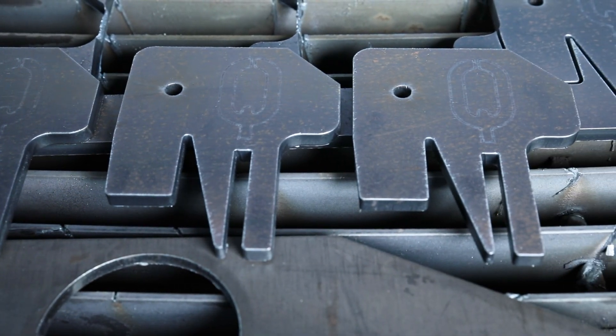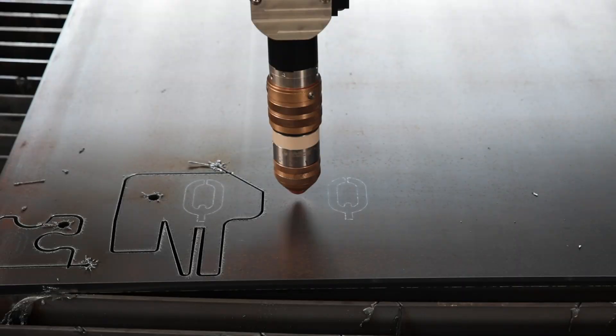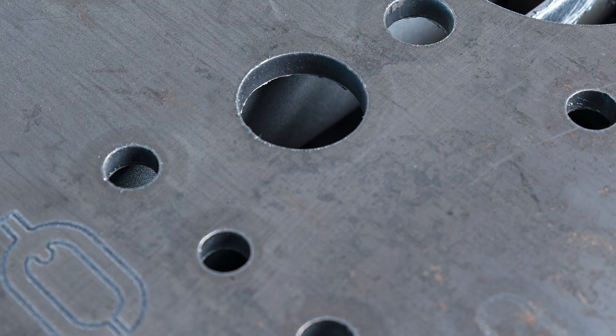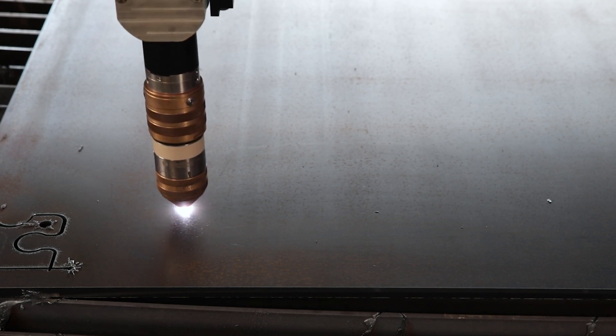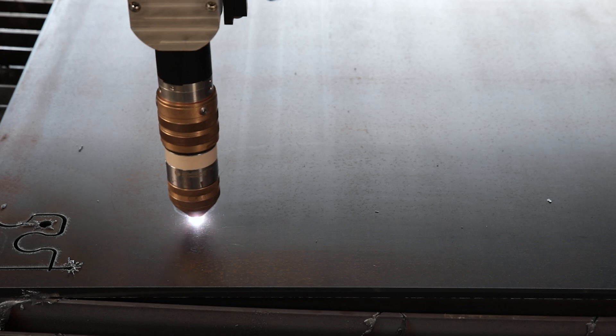The Q technologies which are now possible with this new generation of machines set new standards. For the first time, Q Hole enables precise holes to be made in mild steel with a diameter to material thickness ratio of 0.75 to 1. Q Mark takes marking to a new level, and Q Bevel enables bevel cutting from 6 to 15mm with consistent high quality.